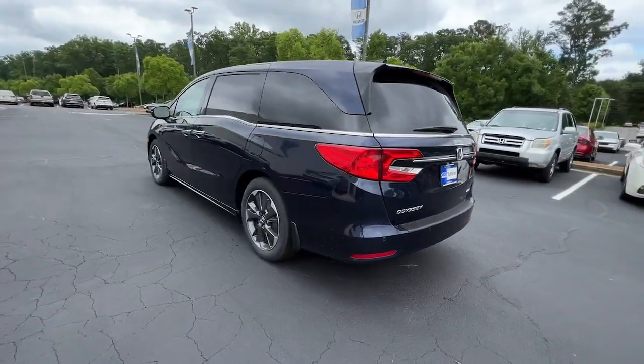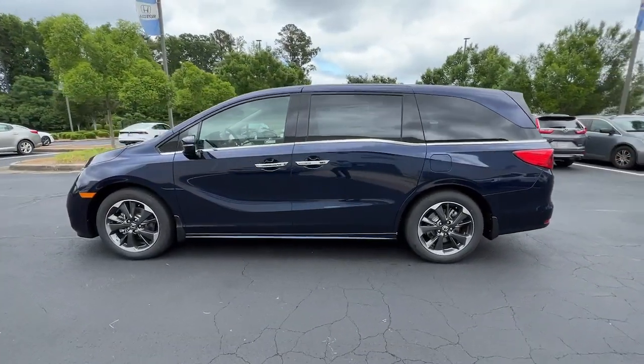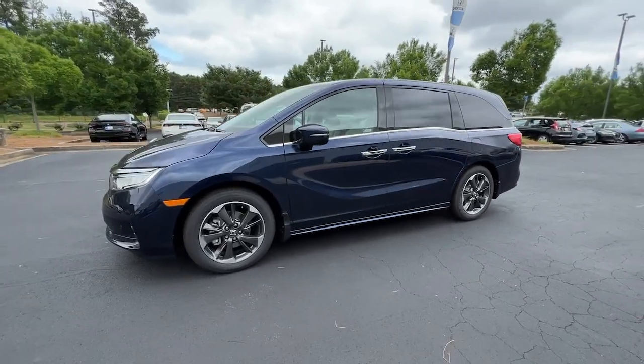Strong acceleration and nimble handling make it the ideal family vehicle. The following are some of this vehicle's highlighted options.